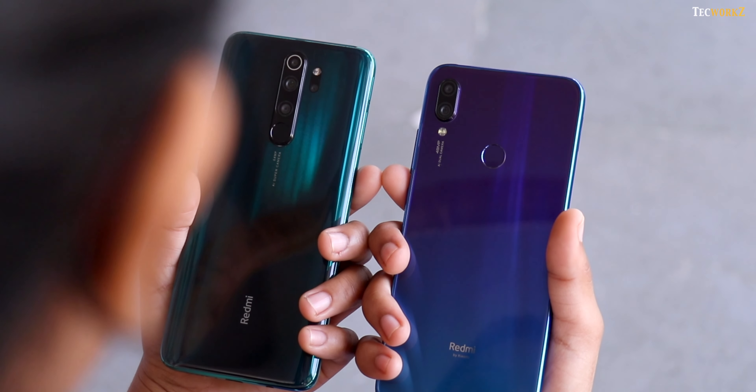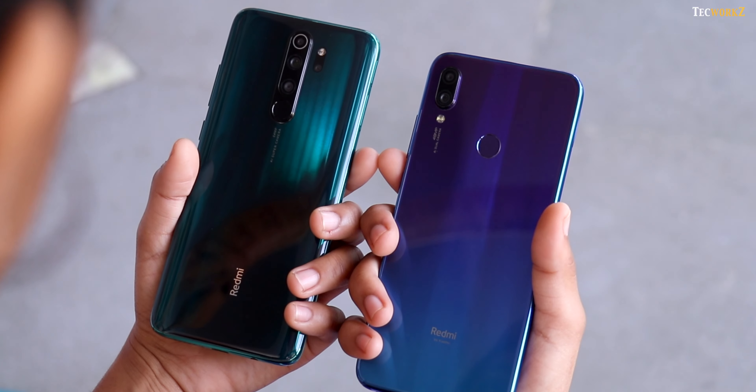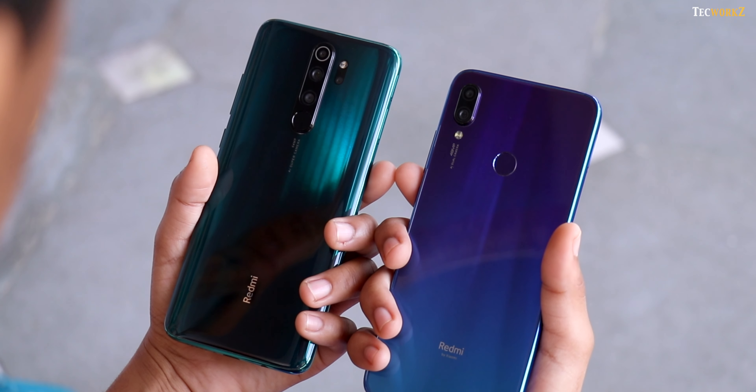Hey guys, this is Sagar from Techworks. In this video, let us compare the cameras of the Redmi Note 8 Pro with the ones on the Redmi Note 7 Pro, and see how much of an improvement we get.